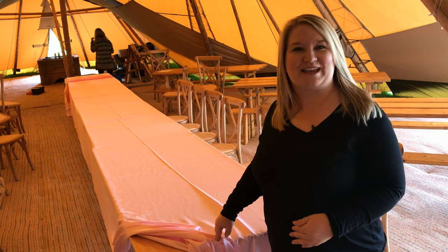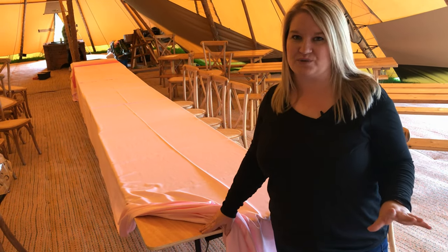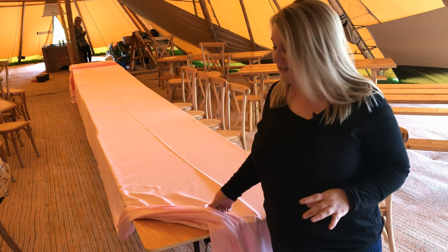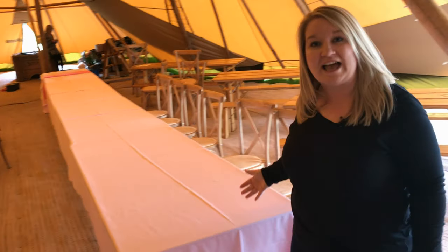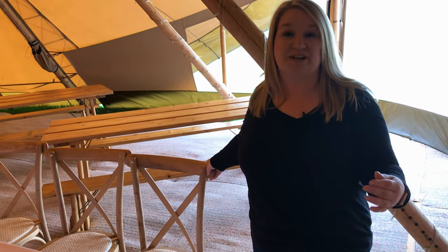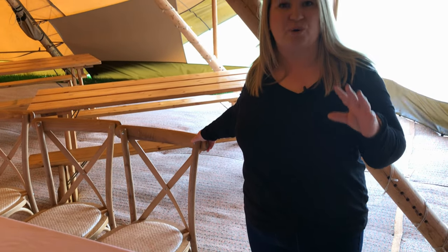These are our trestle tables. They're not the prettiest tables — they're really functional — but if you wanted something a little more formal you might want to put a cloth on them. These tables work really well with a tablecloth, and they work with chairs. Here's an example of the chairs you can have with those. We've got different chair styles, so it just comes down to the overall look you're trying to achieve with your teepee styling.